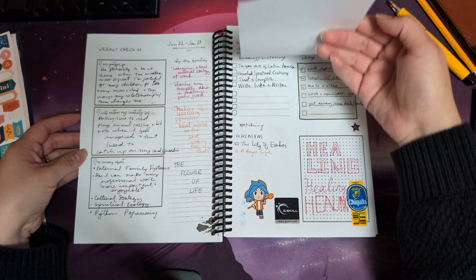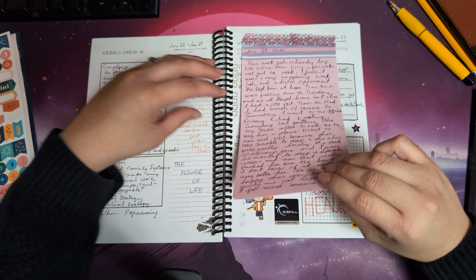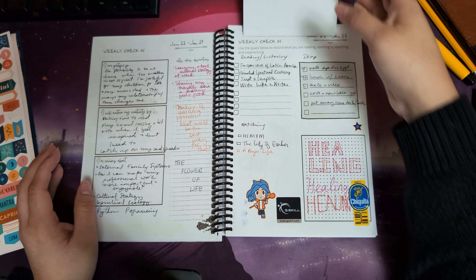Last week I put in some stickers and wrote a lot more. This week felt like three weeks in one week — it was really intense.